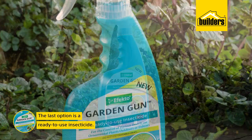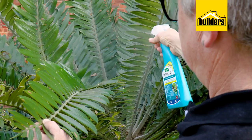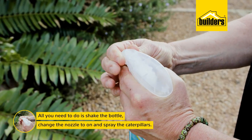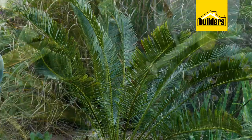Your fourth method is a ready-to-use product — it's already pre-mixed for you and can also be used on edible crops. Simply shake it up, change the nozzle from off to on, and spray the caterpillars directly.